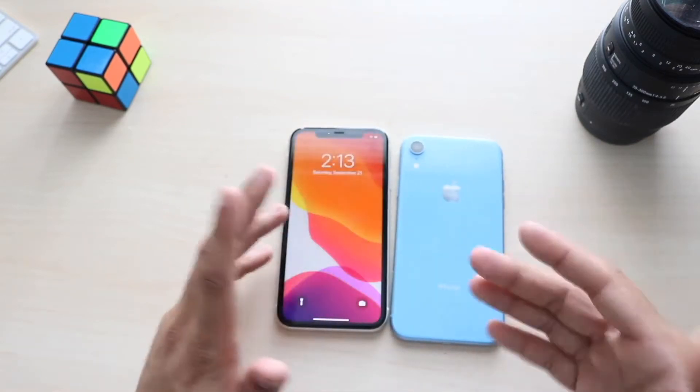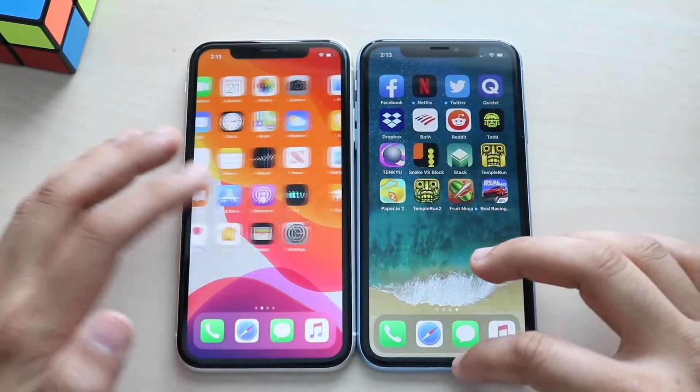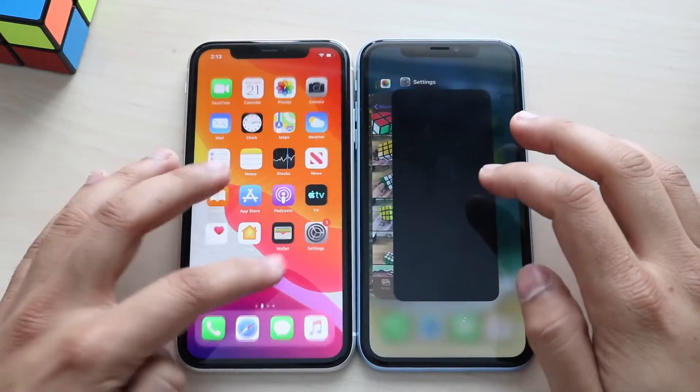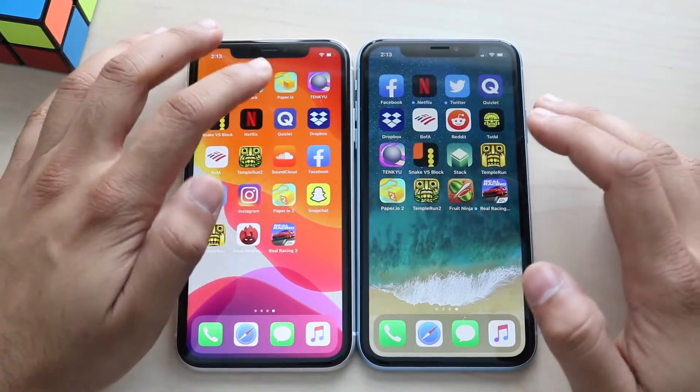I'll open up some apps to show you guys which one is faster. I have almost identically the same apps on both phones. Let me clear out everything in the background on both phones. As you can see, the iPhone 11 is clear — now that all the apps are clear, let's bust them open.